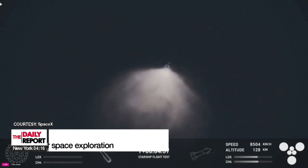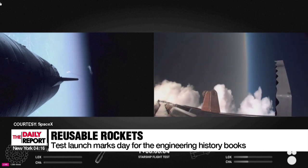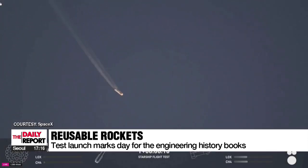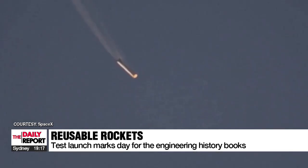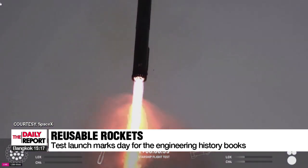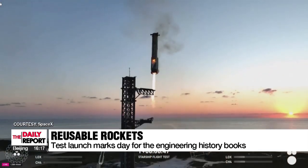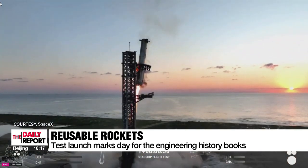On the way down, the super heavy booster relit three of its 33 Raptor engines to control the speed of its descent back to SpaceX's Texas launch pad, before the 146-meter-high launch tower's two large mechanical arms — called Mechazilla by company founder Elon Musk — caught the booster, achieving what a SpaceX spokesperson called a day for the engineering history books.